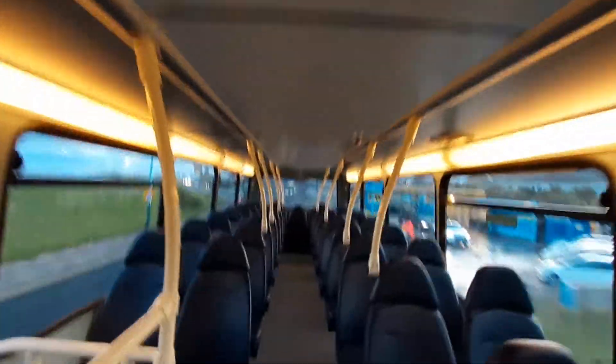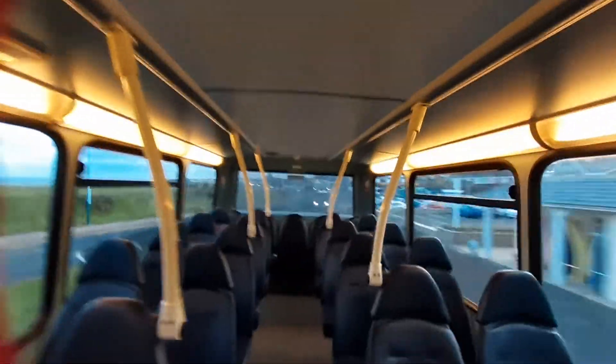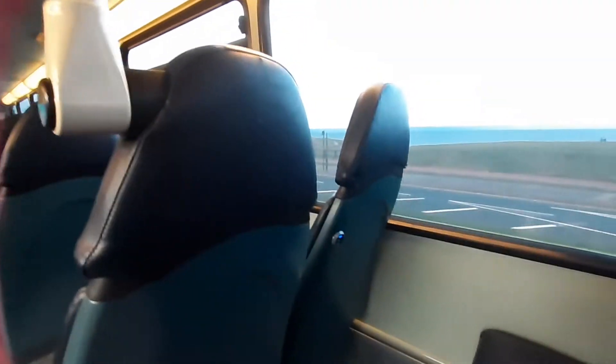Let's take a tour of the open deck. This vehicle is fitted with leather seats — leather seats all the way through. Someone's left some sweets at the back. There are also USB charging points on this bus.